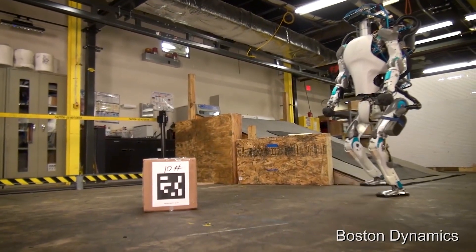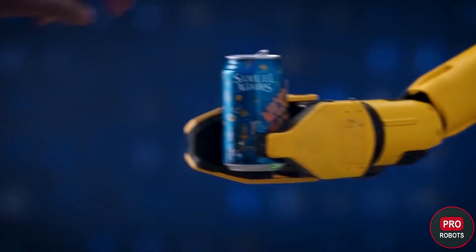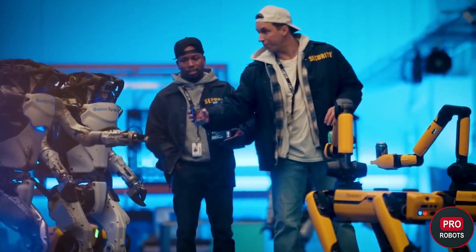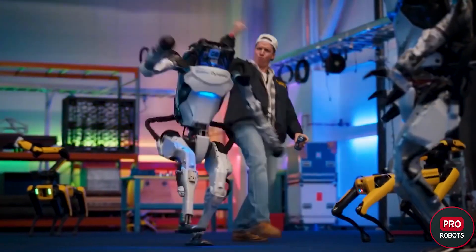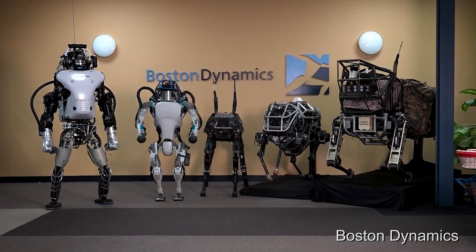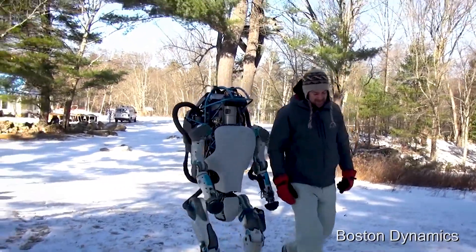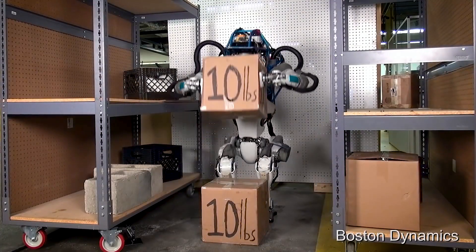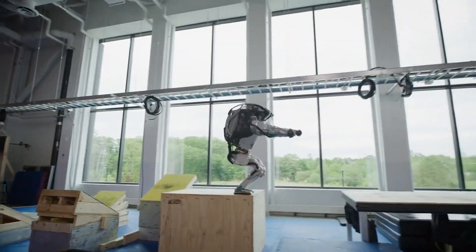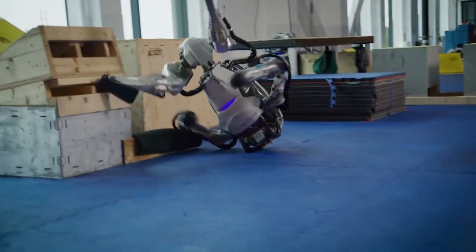A bipedal robot offers many advantages over current mobile robots, which are limited by their environment — flat surfaces, uniform lighting, flat objects — or require their environment to be changed to accommodate their limitations. Biped robots are also tough to build. Even Atlas, the most advanced biped robot, is still a long way from reaching the smooth and versatile motor skills of humans, as failures in the new Atlas video show the vast gap that still needs to be filled.